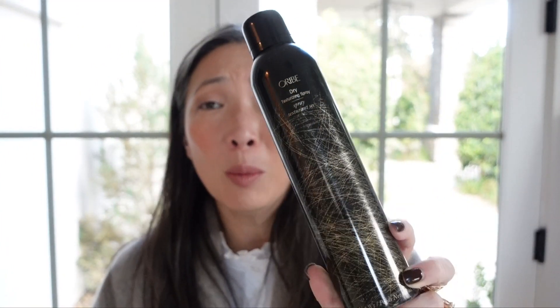I just don't feel like it does anything — and I know this is a very unpopular opinion. But this bottle is probably like six or seven years old, so I'm just tossing it.